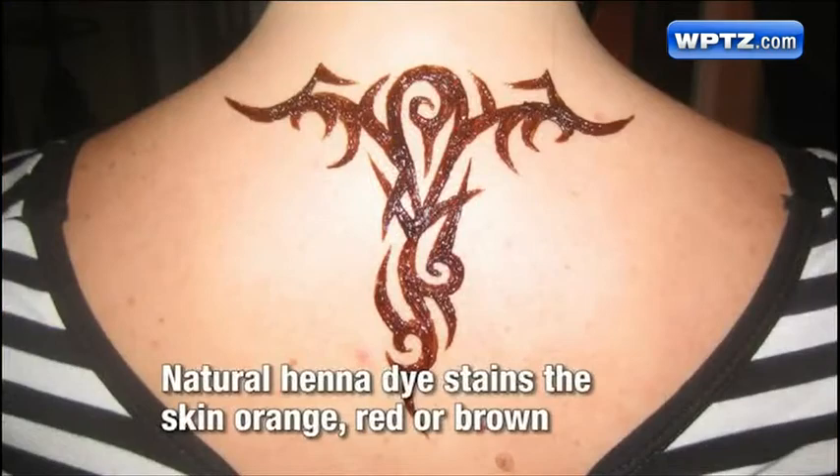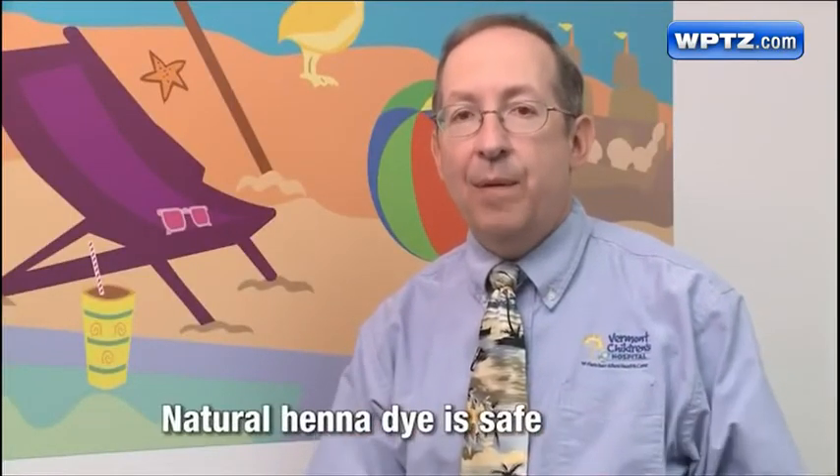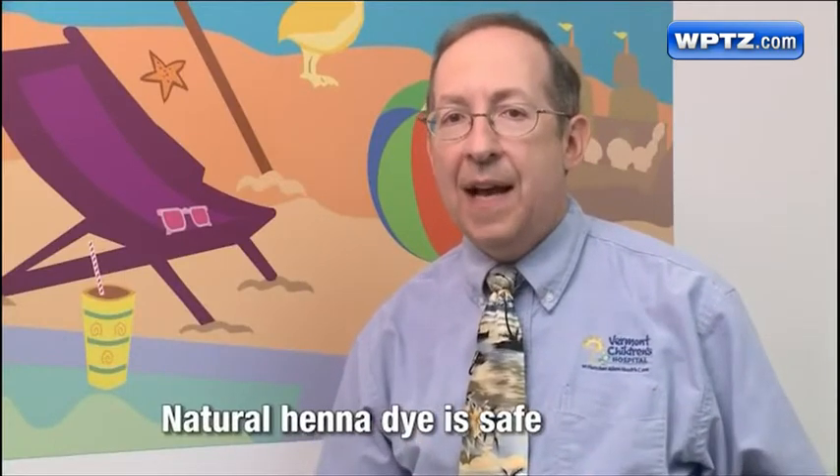This dye stains the skin orange, red, or brown. It can last anywhere from one day to four weeks, depending on how long the dye stays on the skin before it's washed off. Is natural henna dye safe? It's perfectly safe and not a problem for your children, teenagers, or adults.